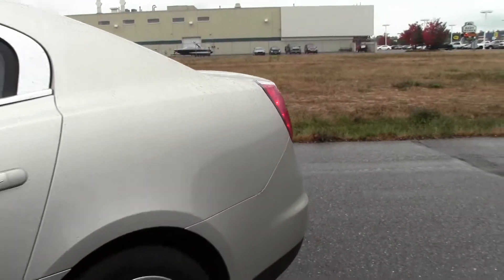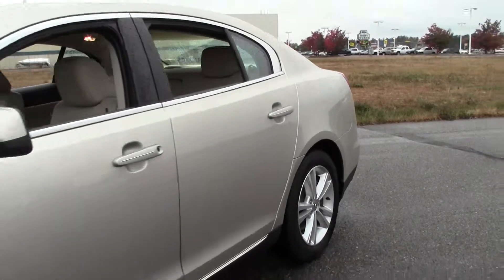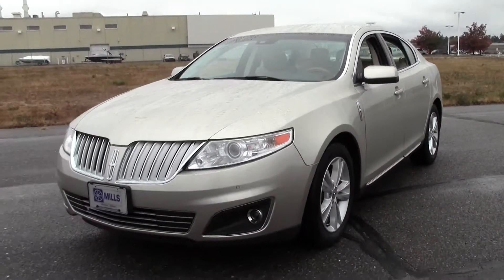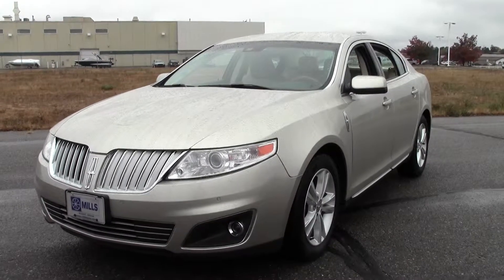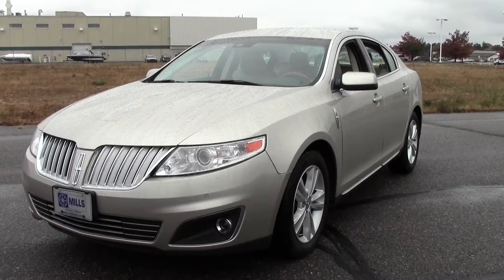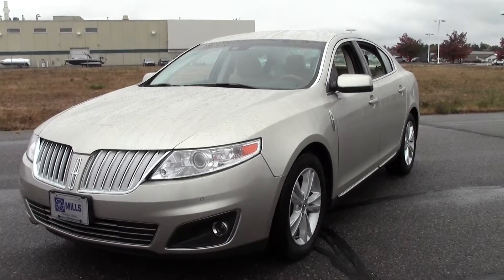Well there you have it, the 2011 Lincoln MKS, low miles, only 21,000, certified pre-owned. If you have any questions feel free to call us at 866-455-7638 or stop by Mills Ford on highway 371 in Baxter.